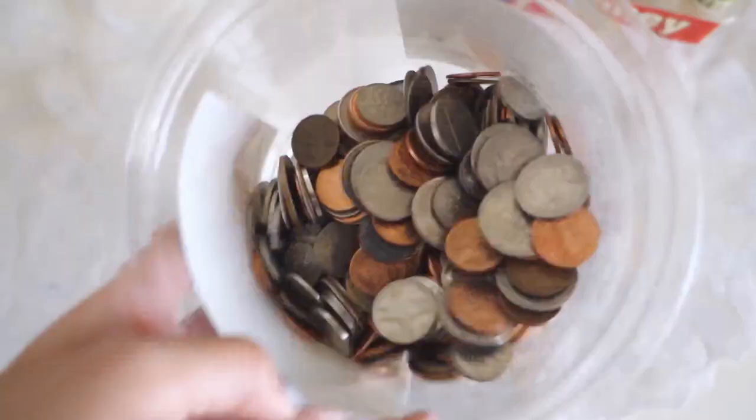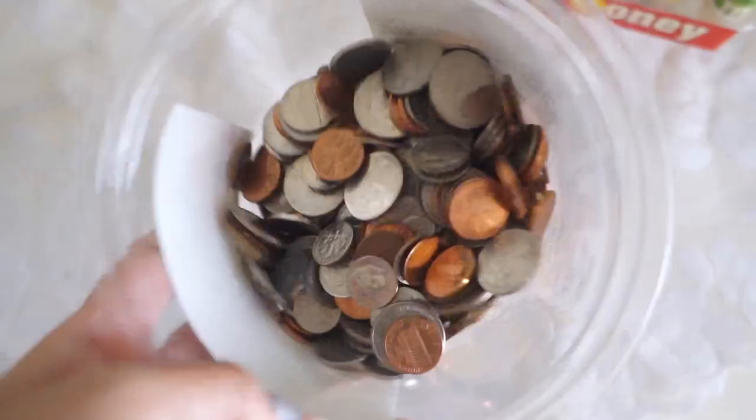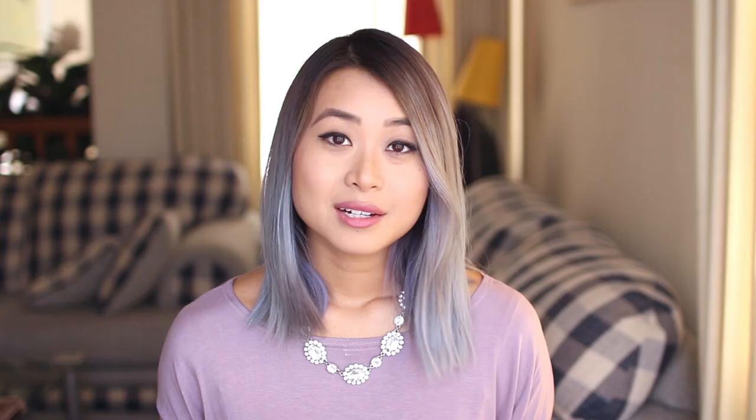I also found a lot of coins while tidying, so it's a good idea to have a bucket to keep all your coins in and you can exchange them later.